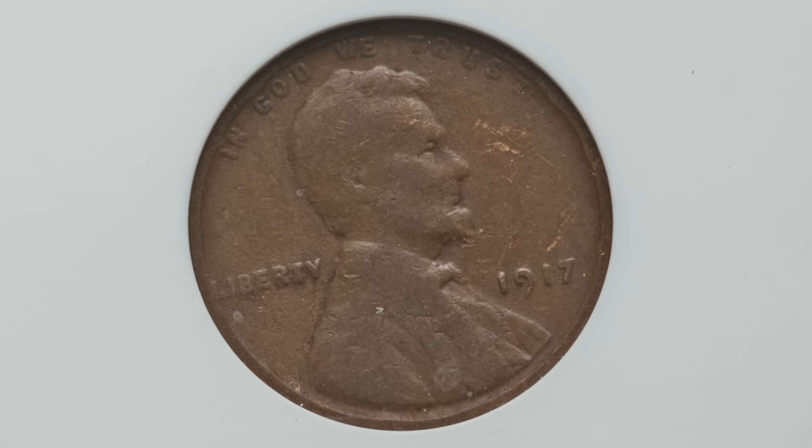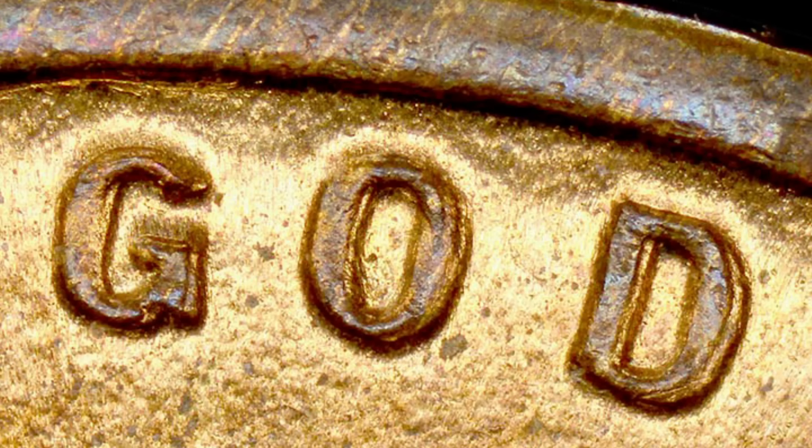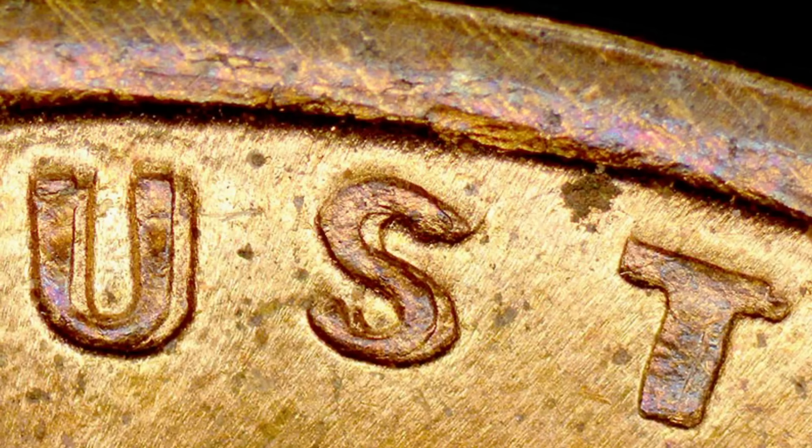For the 1917 wheat penny, what you want to look for is a doubled die obverse. Look for that doubling and inspect your coins with your coin microscopes.